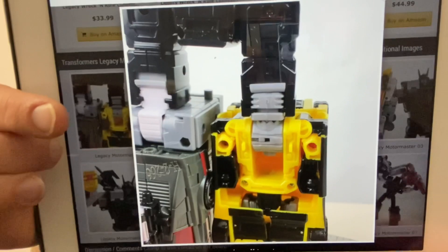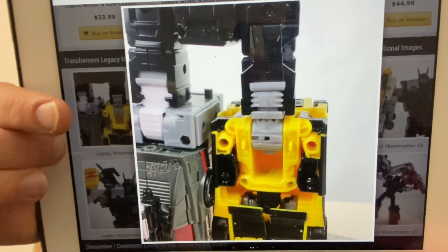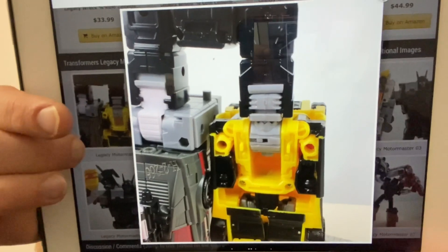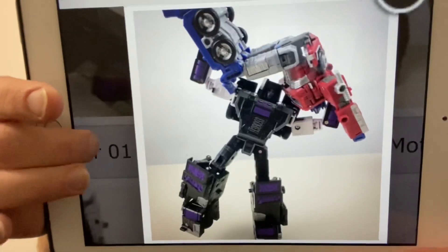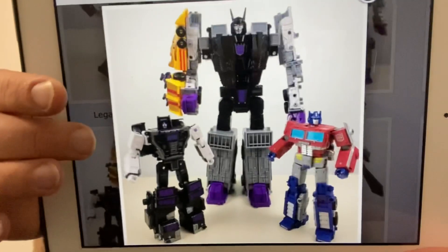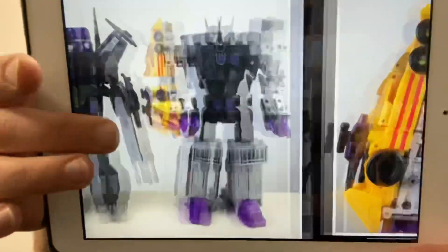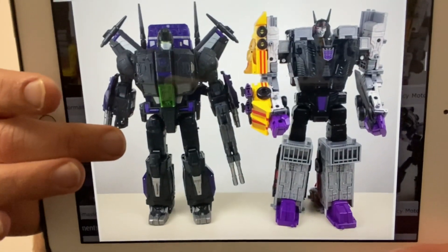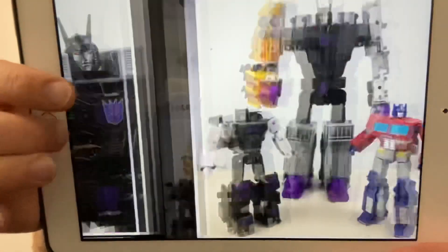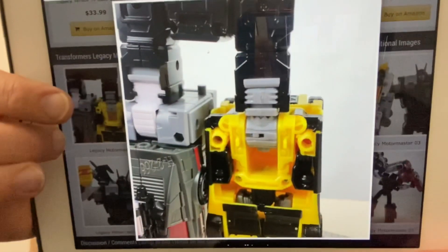That right there is Combiner Wars Sunstreaker. What you can do for now — since we're not going to get all the figures straight away — is use some of the Combiner Wars figures to complete him. So if you've got any Combiner Wars figures, don't sell them off; you can use them to form the full combiner.